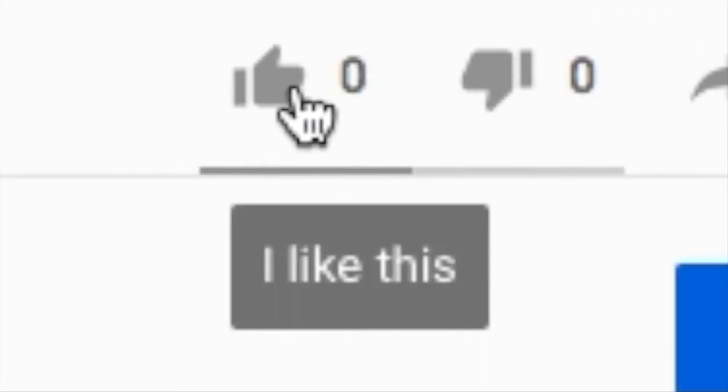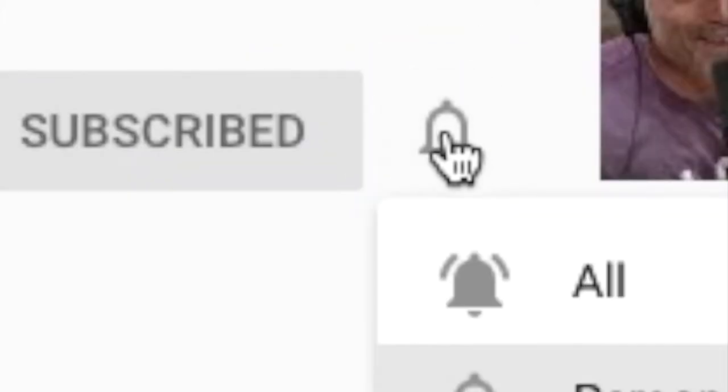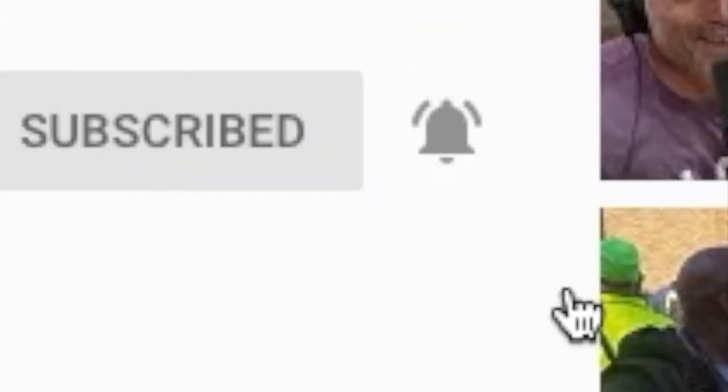However, before we start, if you could do us a big favor: please subscribe, follow us on Twitter or Instagram, like the video, please make a comment, and finally turn on the notifications and also activate the notifications on the cell phone. Thank you.